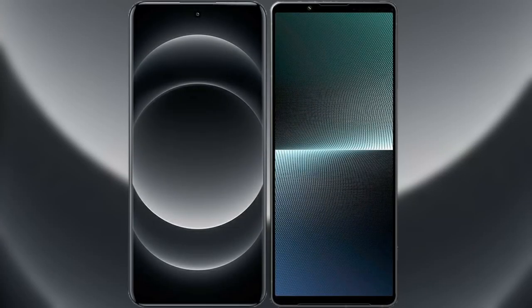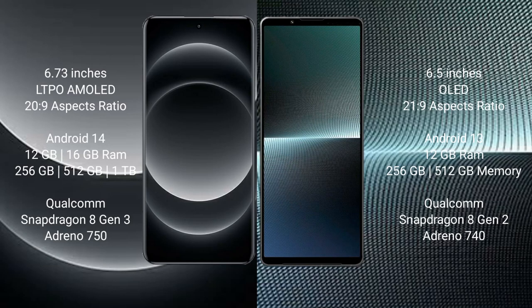I will compare the new Xiaomi 14 Ultra with Sony Xperia 1 Mark 5. Xiaomi 14 Ultra comes with a 6.73-inch LTPO AMOLED display and Snapdragon 8 Gen 3. Sony Xperia 1 Mark 5 comes with a 6.5-inch OLED display and Snapdragon 8 Gen 2.